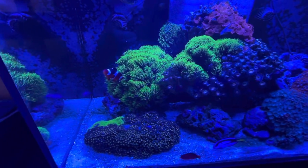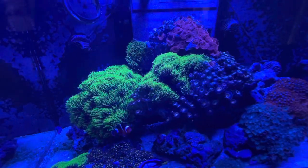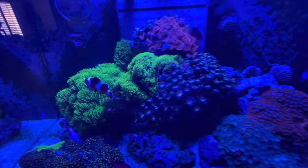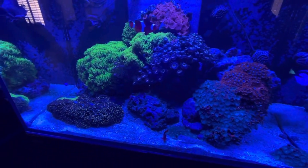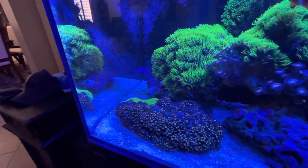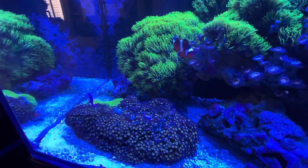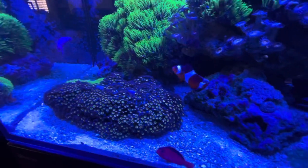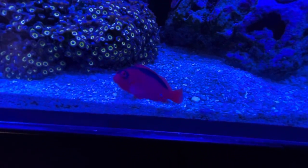I lost one of my clownfish and one other fish — two fish total. But since then I've purchased this little dottyback right here, which has been a nice little addition. He's kind of warmed up to me a bit — I've been hand feeding him.